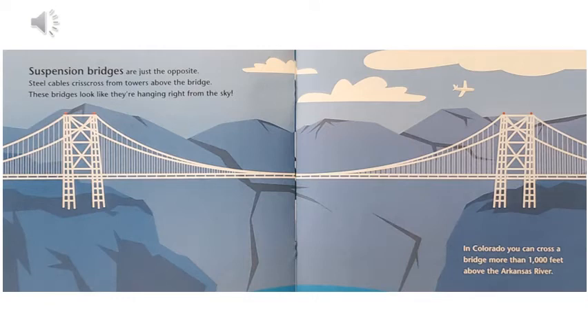Suspension bridges are just the opposite. Steel cables crisscross from towers above the bridge. These bridges look like they're hanging right from the sky. In Colorado, you can cross a bridge more than 1,000 feet above the Arkansas River.